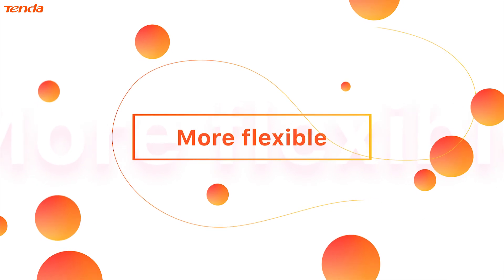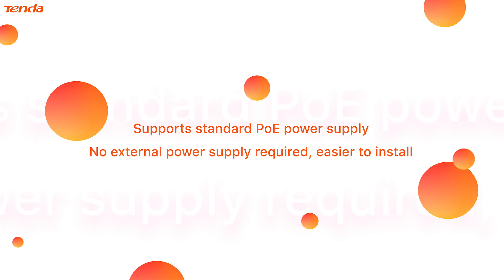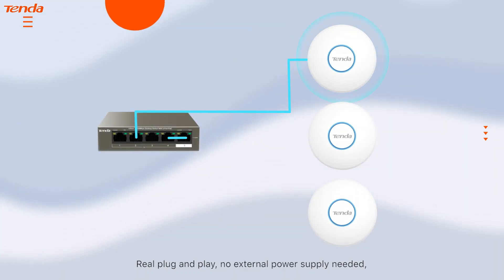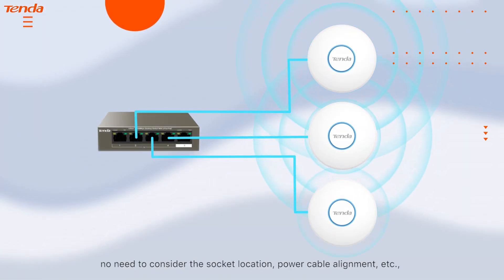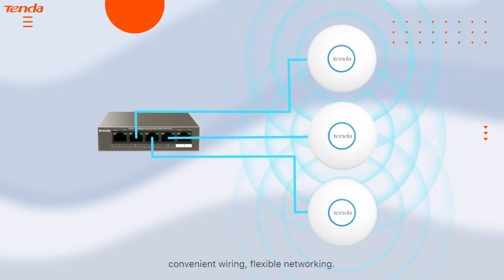More flexible: supports standard PoE power supply, no external power supply required, easier to install. Real plug and play — no external power supply needed, no need to consider socket location or power cable alignment. Convenient wiring, flexible networking.